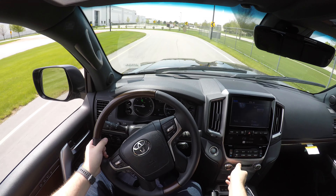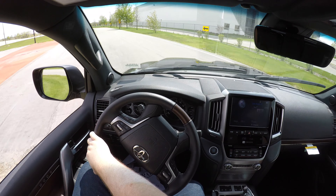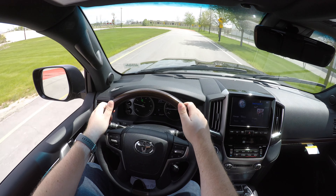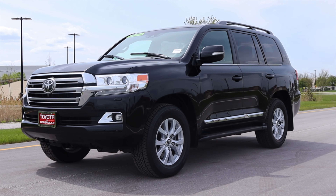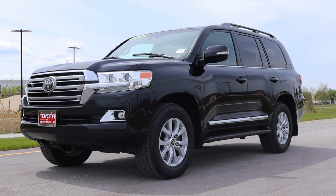It gets up and goes, but it's definitely a lot more lumbering than other V8 vehicles. This is a heavy, giant car. Paired to it is an eight-speed automatic transmission — it's fine — however, it is shifted with the joystick shifter that I really dislike, and we'll talk about that when we cover the interior. The Land Cruiser is four-wheel drive and there are a lot of options that go with that, which we'll also cover in the interior.